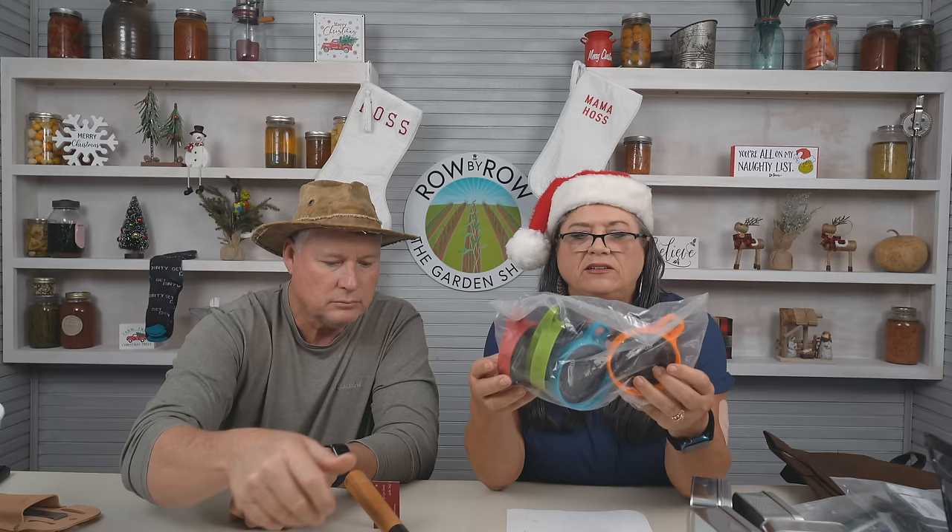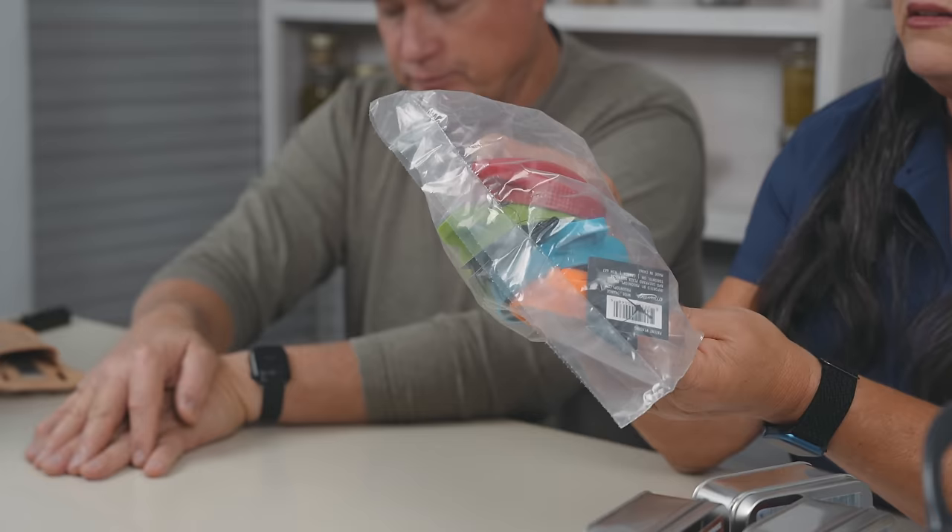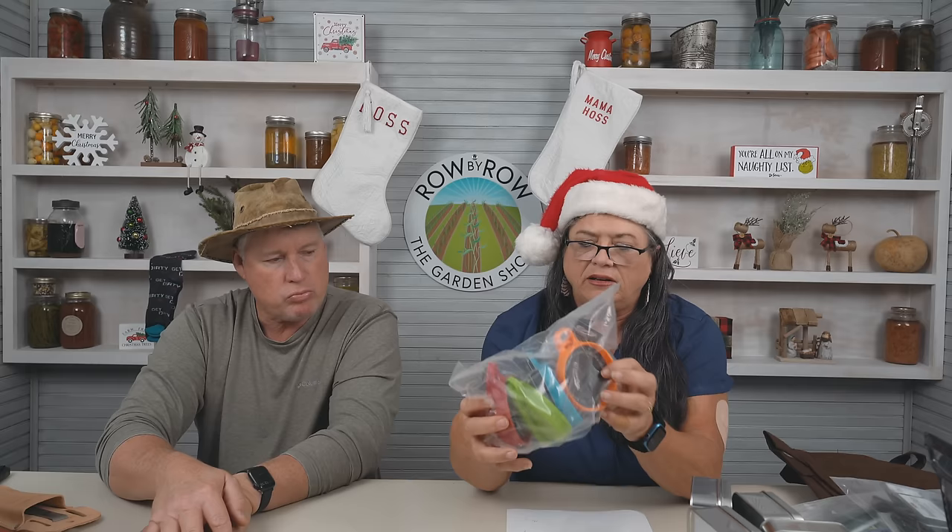Next I have these mason tops multi-top lids. They come in wide mouth and regular mouth, and they'd fit any wide mouth jar. I use these for everything — it's got a little pour spout on it and a good seal.